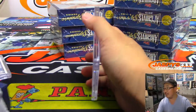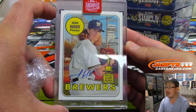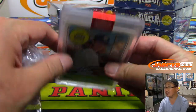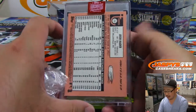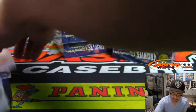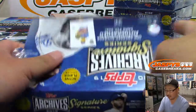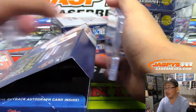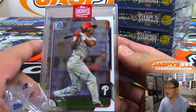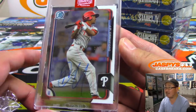Next up is Josh Hader, 20 out of 28 — there you go — all-star rookie autograph. Then we have J.P. Crawford, 28 out of 42. Remember, this is the active player edition as well.